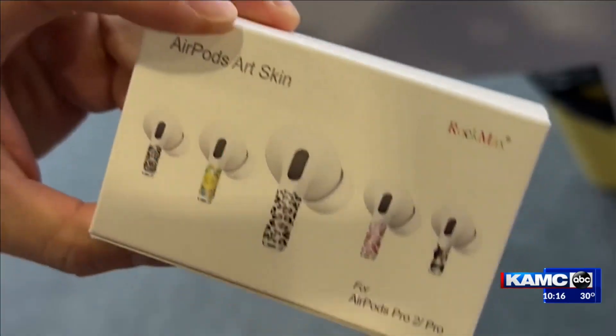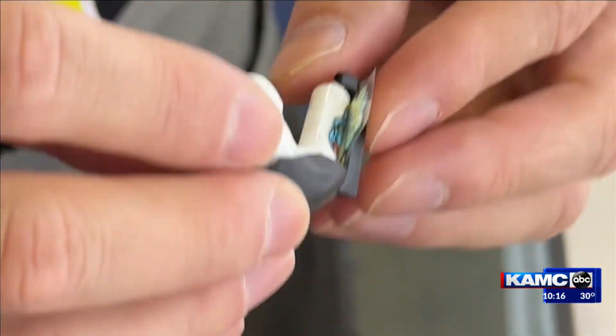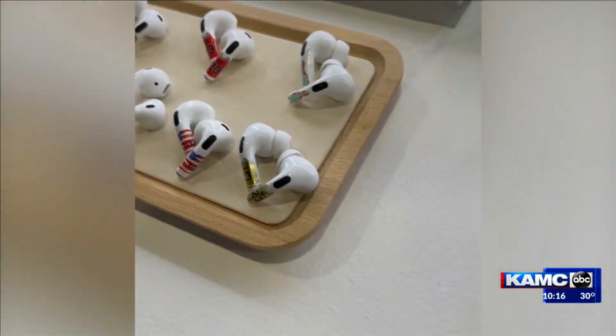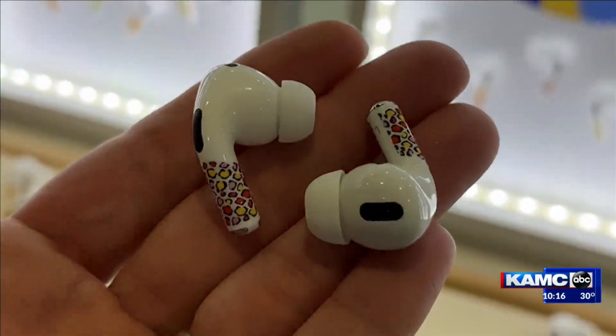Customization is a big thing — it's a big thing for our life. Rock Max makes art skins for AirPods with over 100 designs to choose from. A simple applicator makes putting the skins on easy, and they have a lower profile than stickers. All the AirPods, as you know, are the same kind, so people want to show themselves, show their personalities. Butterflies are among the most popular designs. They even have matching skins for your case. $17.